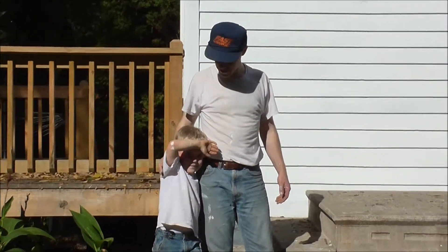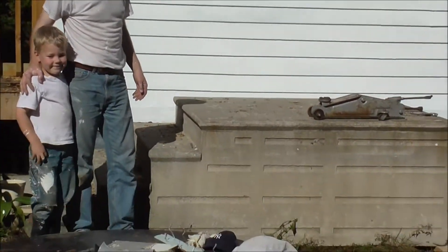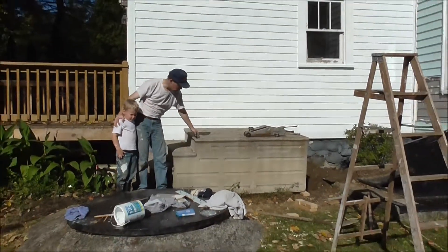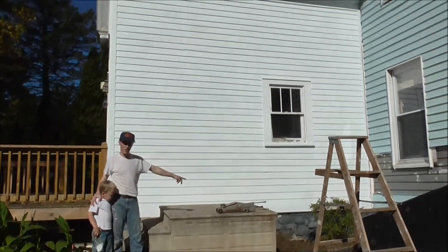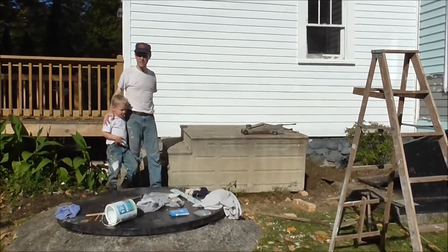We finished the first coat of paint and my little helper did a good job. Now while we are waiting for that to dry we are trying to move these stairs out of here. We got a jack and we raise it up a little at a time — eventually we might get there.